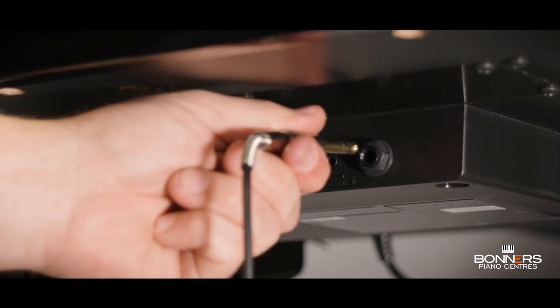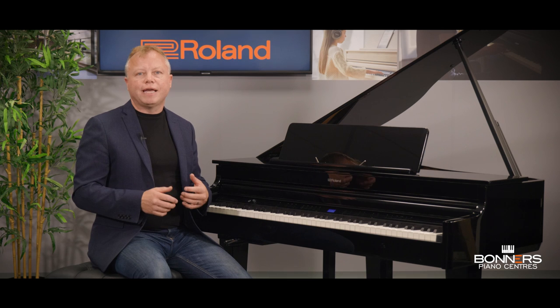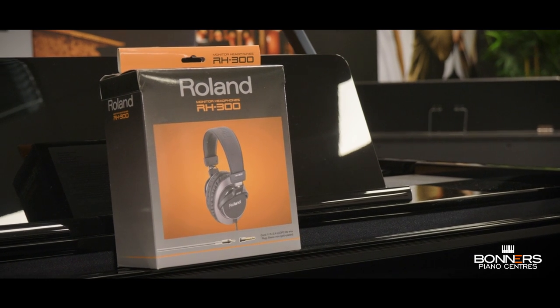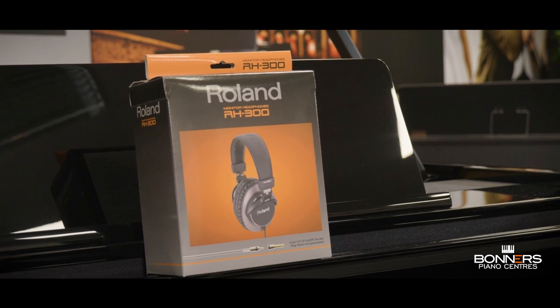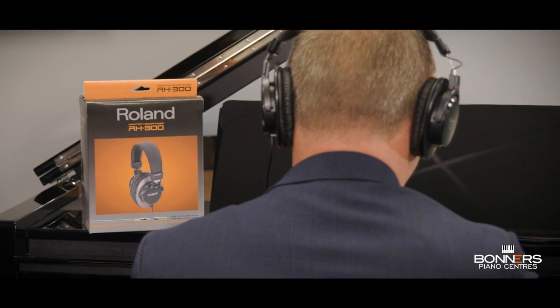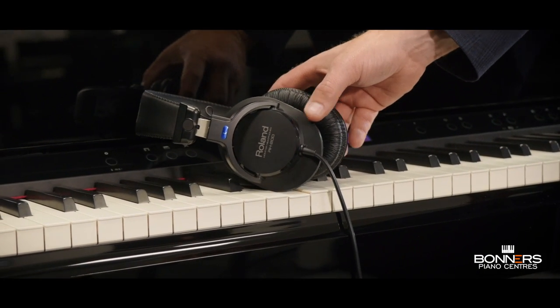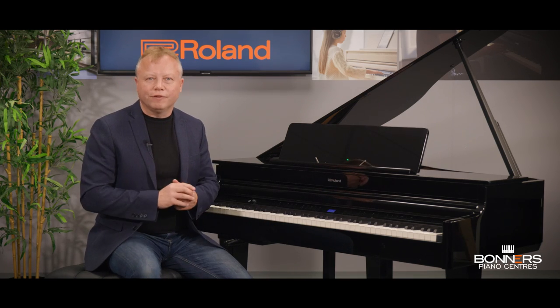It's possible to connect two sets of headphones to the GP6 for practising without disturbing others in the household. The headphone output is enhanced with Roland's piano reality ambience effect, making playing with headphones just as enjoyable as listening to the piano through its own speaker system. If you think you might be practising using headphones for longer periods of time, we recommend the Roland RH300s as the perfect match for their grand pianos. In our experience, the RH300s offer the clearest, most accurate and natural sound from a Roland piano. You'll find details of the RH300s on our webpages and you're welcome to come into one of our stores and try them for yourself.